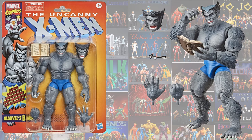Just announced, we have another Fan Channel exclusive on a vintage card back — the Grey Beast. He comes with glasses, a book, and an alternate head. This thing looks amazing. Can't wait to get this one — go pre-order it now.